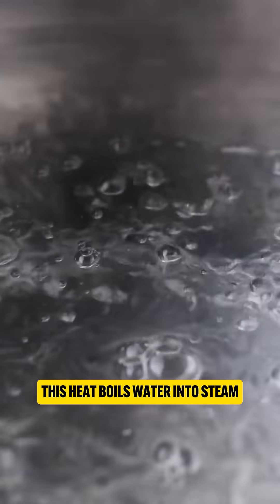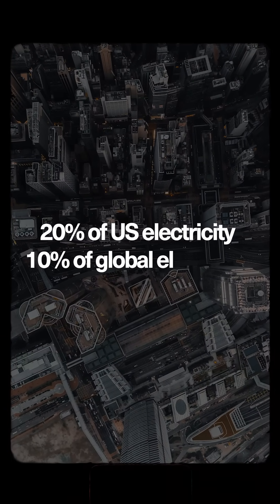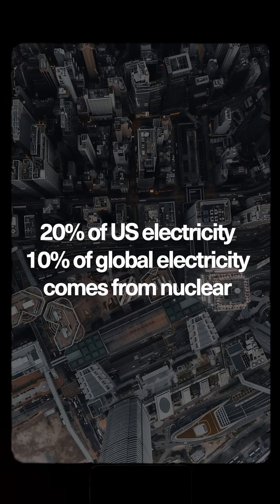This heat boils water into steam, spinning a turbine to generate electricity. Roughly 20% of US electricity and 10% of global electricity comes from nuclear energy.